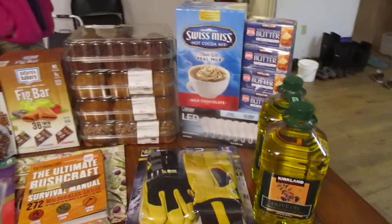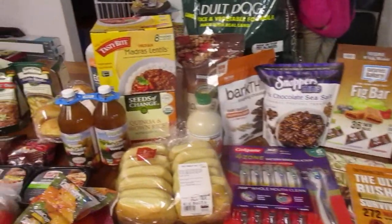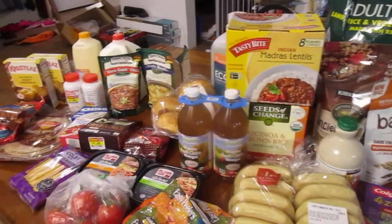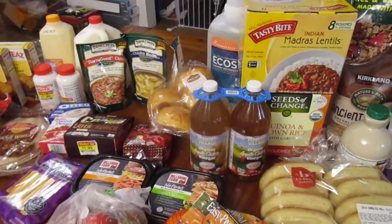So that is what we picked up this week for our groceries. We hope you guys have a great weekend. We will talk to you all later. Thanks for watching. Bye!